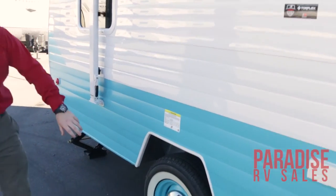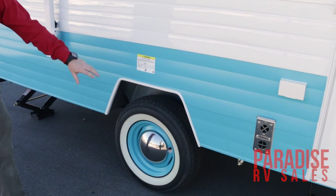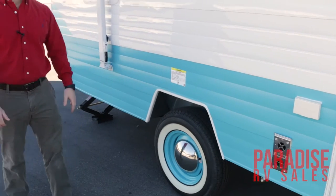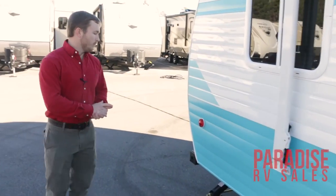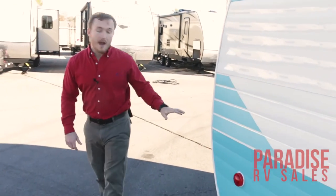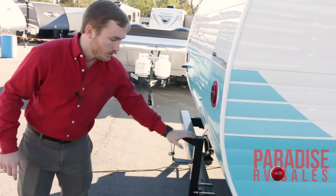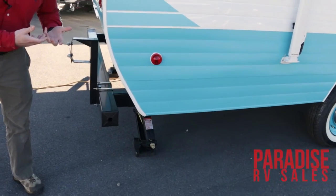You're going to have your moon-style wheels there with your nice white wall tires — a very cool retro touch to the camper. It really brings back that 1950s feel. When we step around here, you're going to see you do have a place to mount a spare tire right here that comes with the camper. It also comes with all four of your stabilizer jacks that roll up to the bottom of the camper.